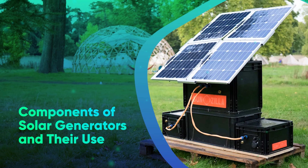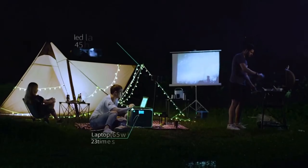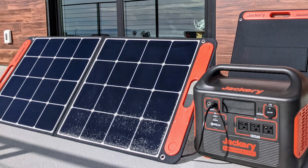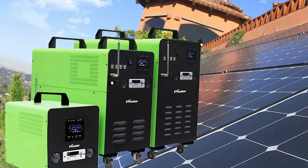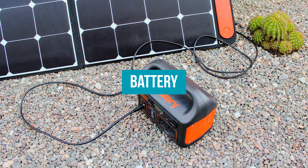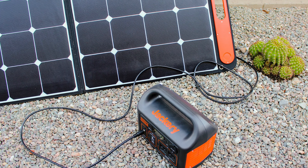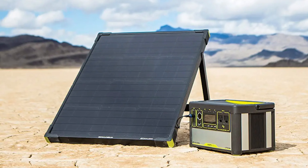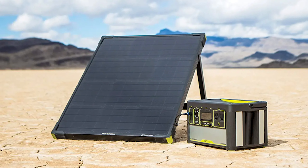Solar generators mainly consist of four components. Solar panels are the main part, in charge of collecting solar energy and transforming it into useful electrical energy. The charge controller controls the amount of electrical current flowing from the solar panels to the battery, preventing over and under charging. The battery serves as the energy storage system, storing the solar energy produced by the panels for use at a later time. The inverter transforms the electrical energy stored in the battery from direct current to alternating current, which is the kind of energy used by most home appliances and electronic gadgets.